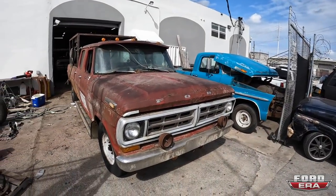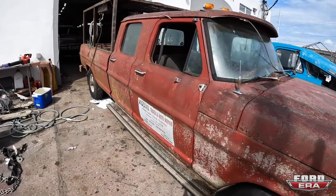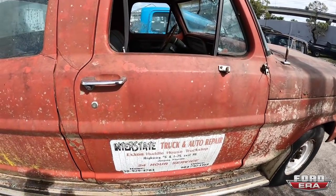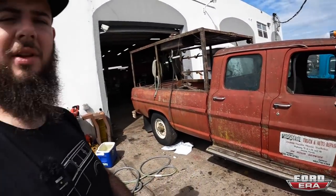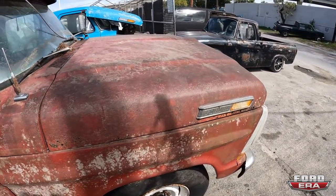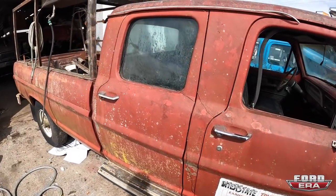What is up everybody and welcome back to another episode of Fordera. Today we just got this 1972 F-350 crew cab delivered and this thing is pretty cool. Got this truck out of Valdosta, Georgia, and it looks like the truck came from Jasper, Florida. It used to be an auto repair truck which makes me kind of hopeful that it might run and drive with a little bit of work. But right now it needs a good cleaning. Let me give you guys a walk around to how nasty the outside and inside of this thing looks.